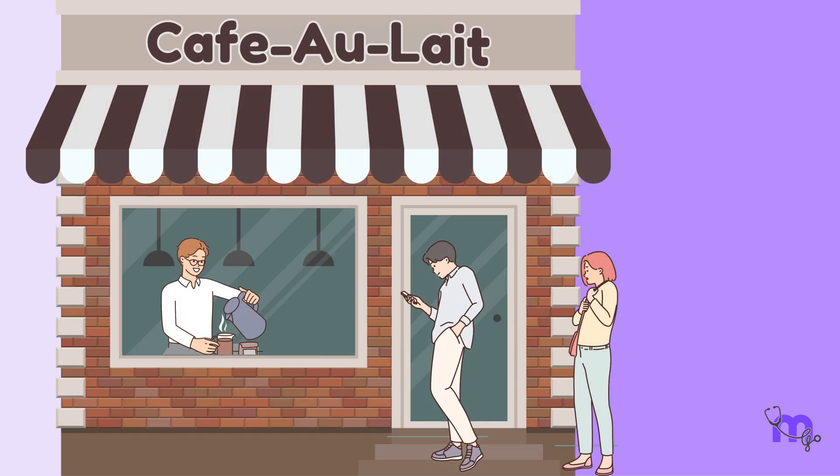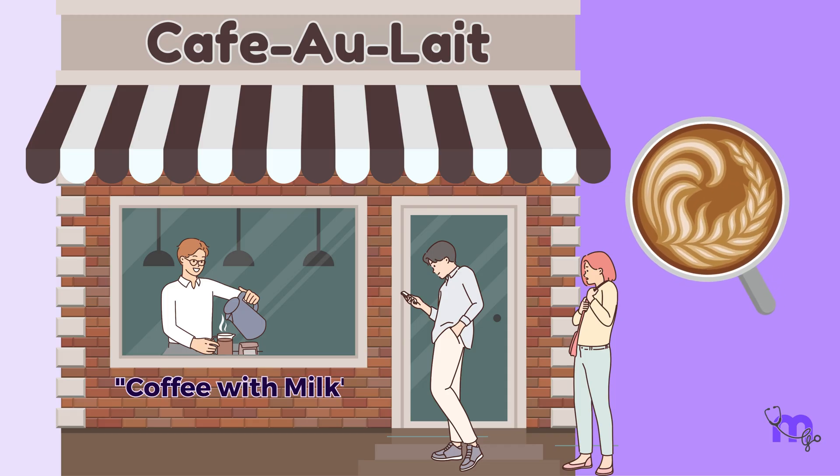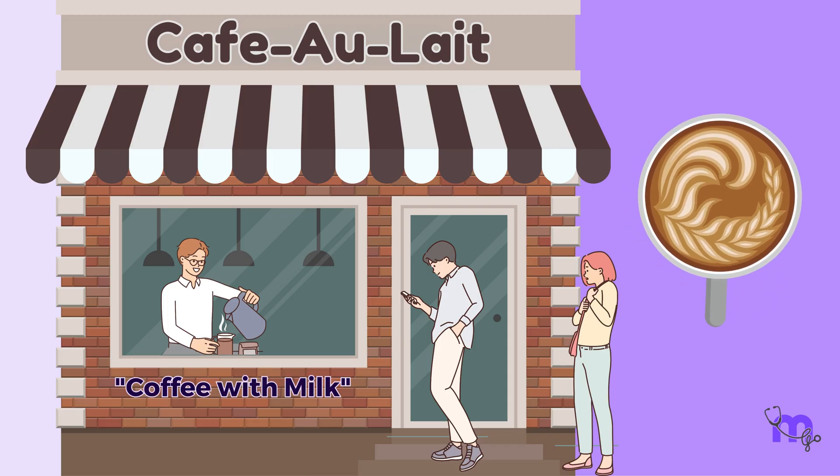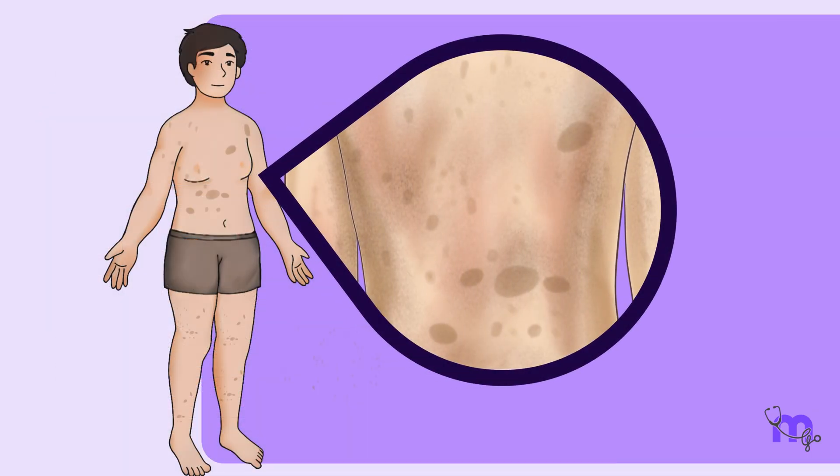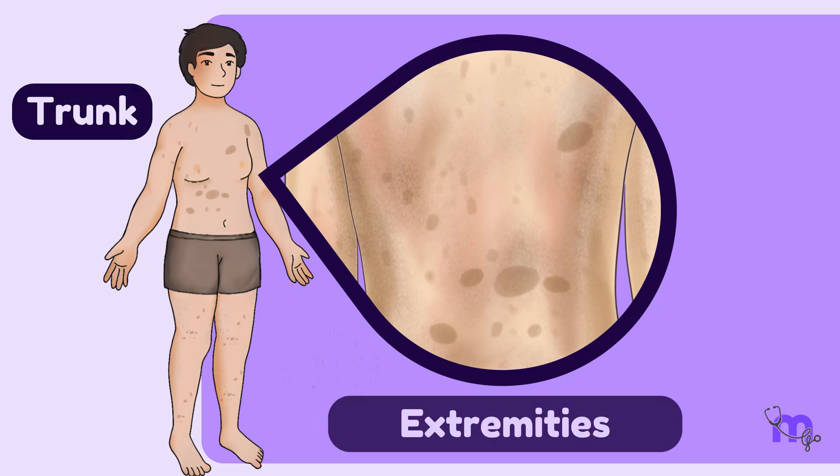The term café au lait comes from French and means 'coffee with milk,' reflecting the light to dark brown color of these spots. They can appear anywhere on the body, but the most common locations are the trunk and extremities.